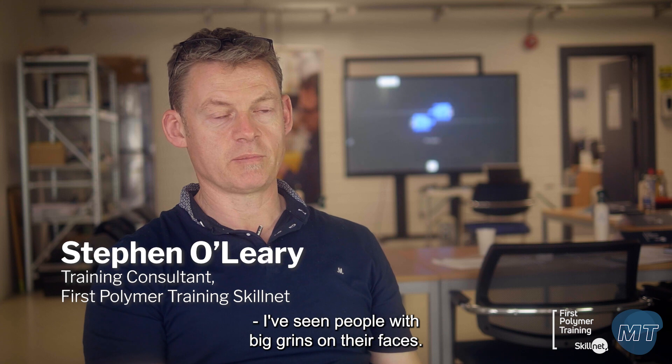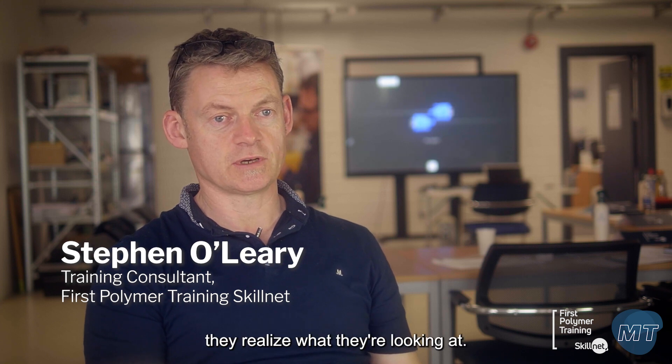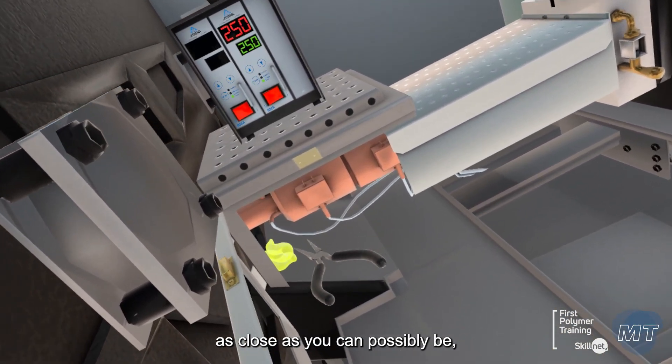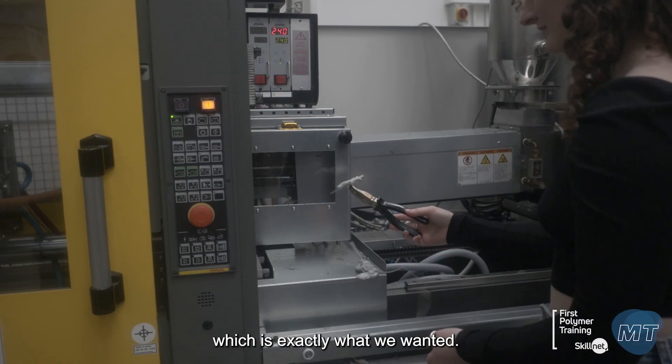I've seen people with big grins on their faces as soon as they put a headset on — they realise what they're looking at. It's been really, really positive. Everyone's saying it's exactly like a real machine, as close as you can possibly be, which is exactly what we wanted.